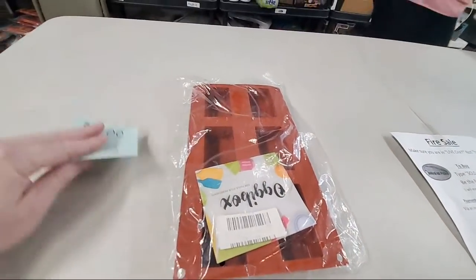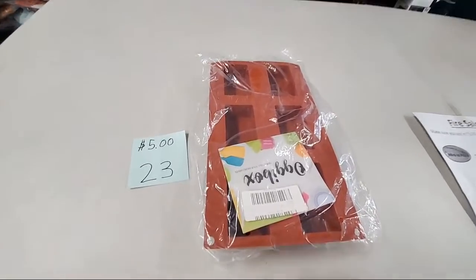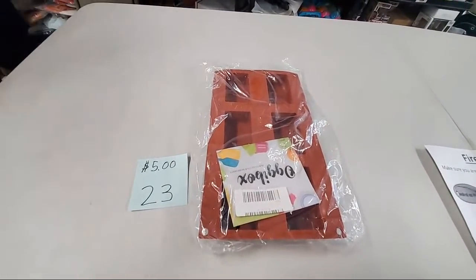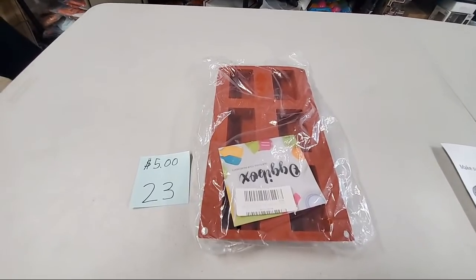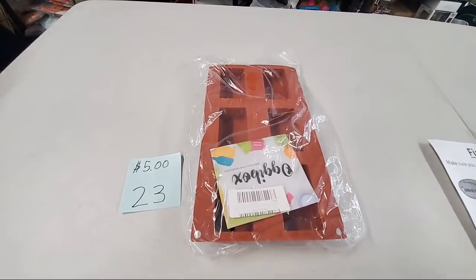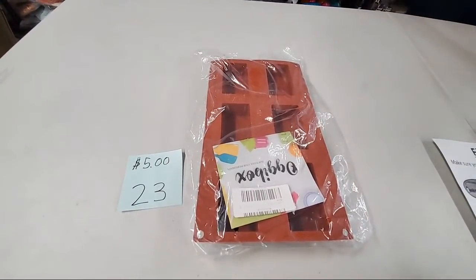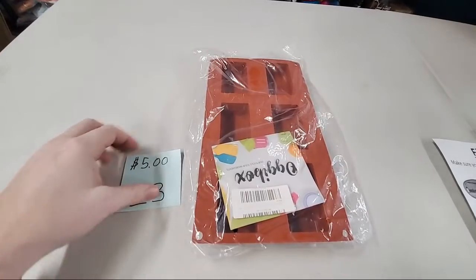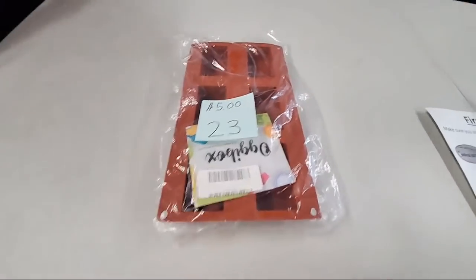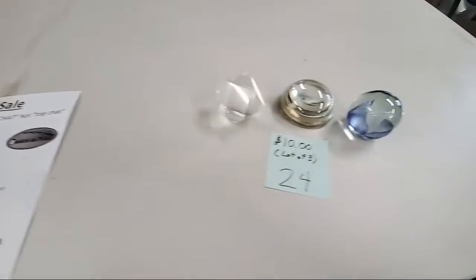We have a silicone rectangle mold for $5. Remember, shipping can be combined for every single item you buy on today's fire sale. If you buy over $100 and you're in the continental United States, you'll get free shipping. Kristen Jones, sold number 23.